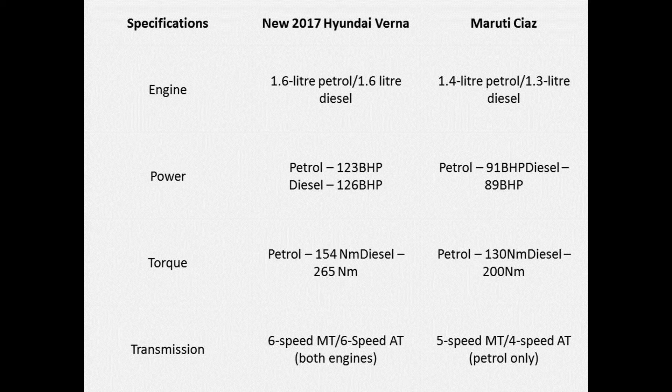Also, only the petrol model of the Ciaz offers an option of automatic transmission. The Verna is mated to a 6-speed automatic and a 6-speed manual transmission, whereas the Ciaz is mated to a 5-speed manual and a 4-speed automatic unit.